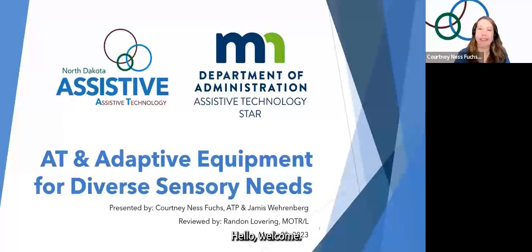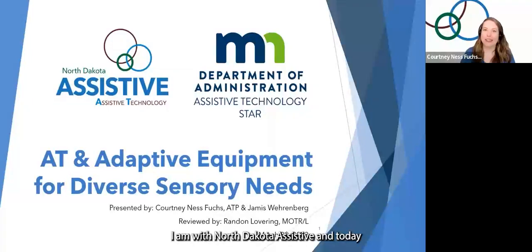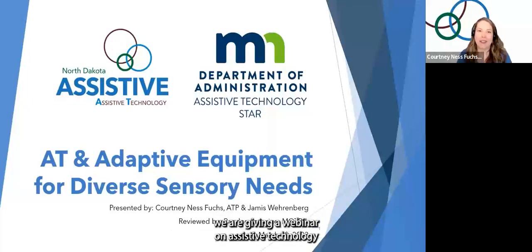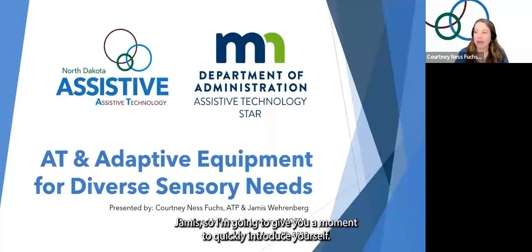Hello, welcome. My name is Courtney. I am with North Dakota Assistive, and today we are giving a webinar on assistive technology and adaptive equipment for diverse sensory needs. Joining me today, I have Jameis Weirenberg from the Minnesota Star Program. Jameis, I'm going to give you a moment to quickly introduce yourself.